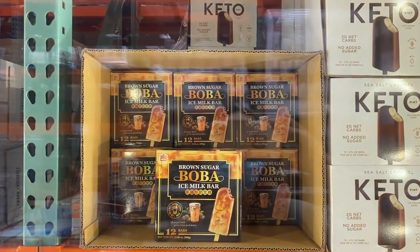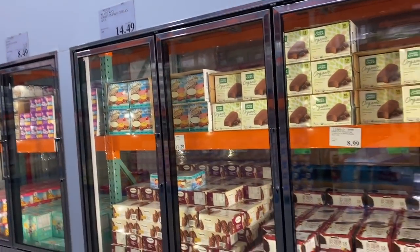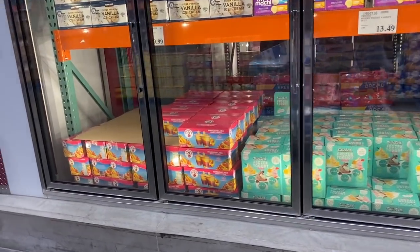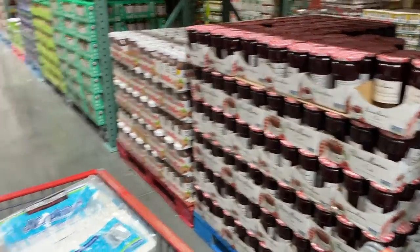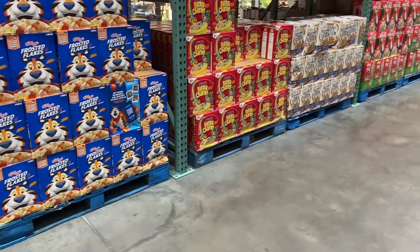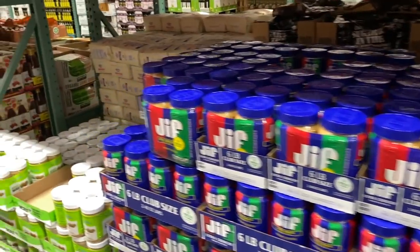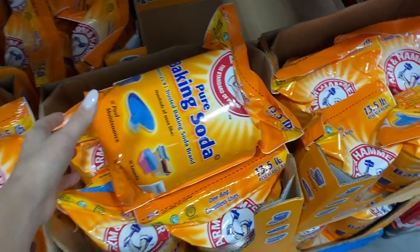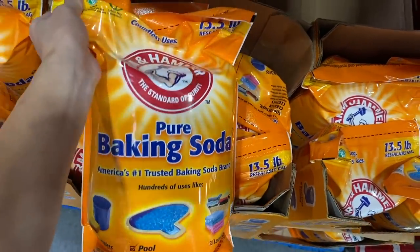There's a brown sugar Boba ice milk bar that looks good, but I'm trying to reduce sugar in my life — not cutting it out completely, just not trying to be excessive. I skipped over the frozen and refrigerated aisles for now; I always get anxiety if I get frozen and refrigerated stuff first because I worry everything will get warm. So we'll return there after we look at the pantry goods. This bag of baking soda seems huge but I use baking soda all the time for cleaning, laundry, everything, so I'm just going to get this.